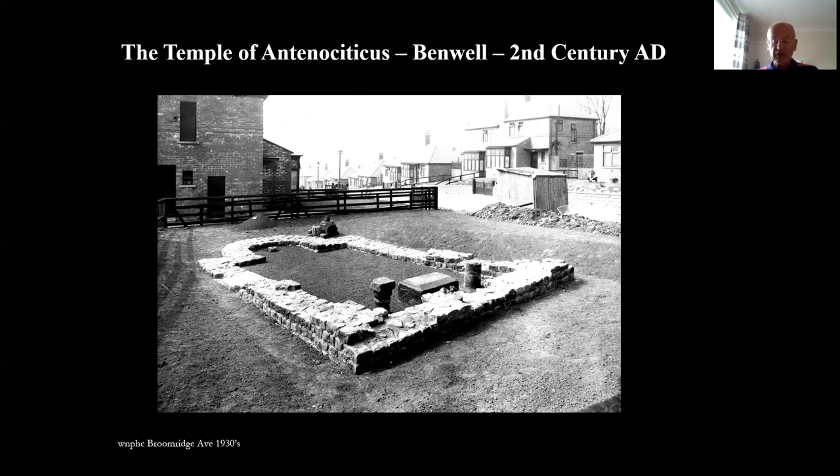Built about 180 AD and uncovered in the 1930s, this temple measures just under five meters long by three meters wide and contains three reproduction altars dedicated by soldiers from Condicum to a god whose name is not found anywhere else in the Roman Empire. Antenocyticus, therefore, is a local Celtic god. The Great North Museum contains the three original altars, plus a stone head of Antenocyticus which was found nearby in 1862. Our image dates from 1936 with newly built houses in the background.